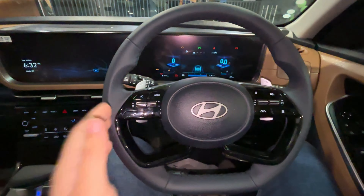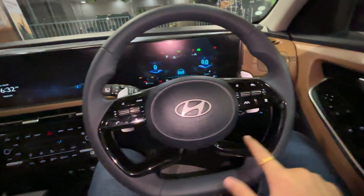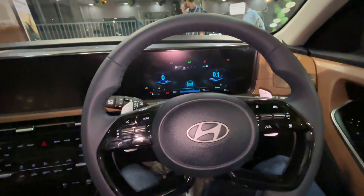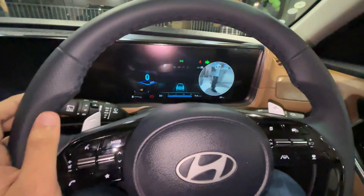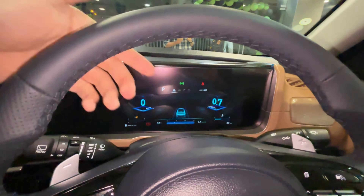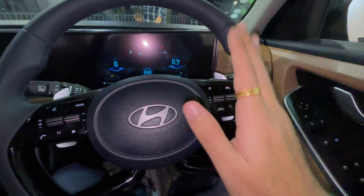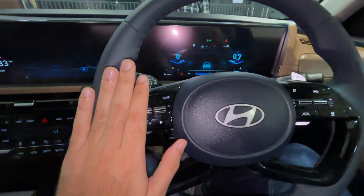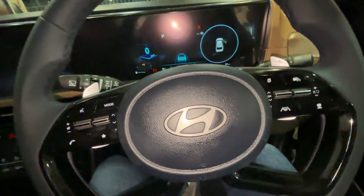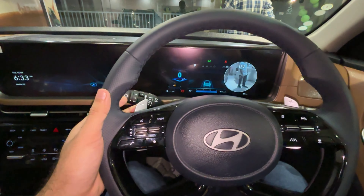In terms of driver controls, you get an engine start-stop button on the right side, auto start-stop, traction control, front parking sensor, and headlight adjustment. The steering wheel is a nice flat-bottom design with glossy black treatment — an update from the previous Alcazar. Starting the car softly, you can see the blind spot monitoring cameras in action on both sides. ADAS and cruise control are on the right side of the steering, while music functions are on the left.